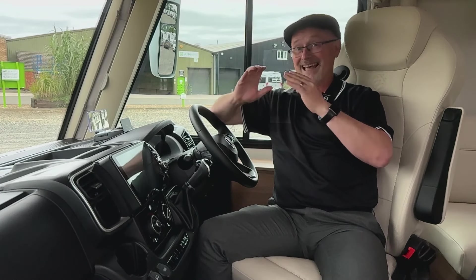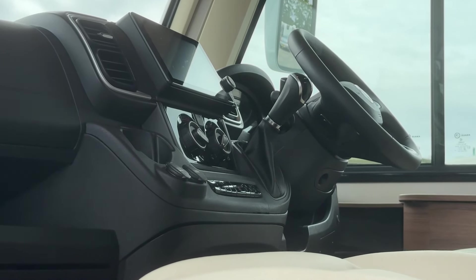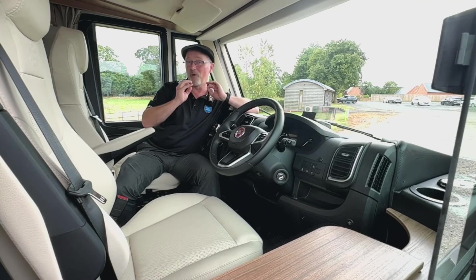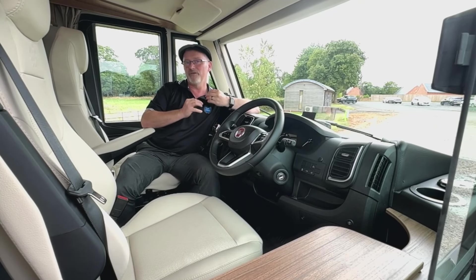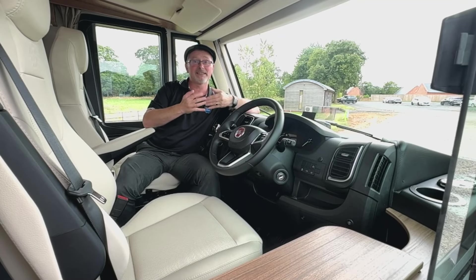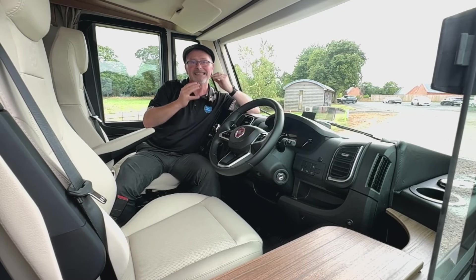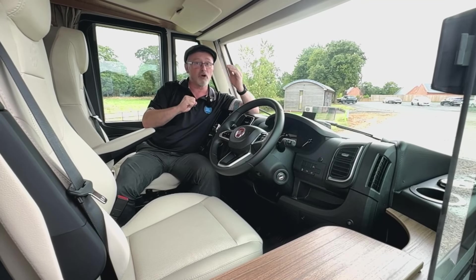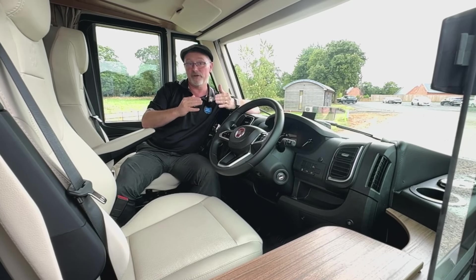As with all A-classes you get masses of living space in the front and a fantastic amount of natural light. One thing I'm always really quite excited about is the heads-up display unit — you rarely come across these in a motorhome. Basically, you pop it up when you're driving and, as the name suggests, it shows your speed right in your eye line, meaning you don't have to look down every few seconds, which should help you avoid a speeding ticket.